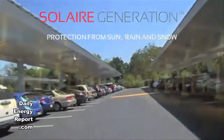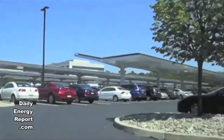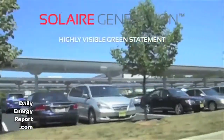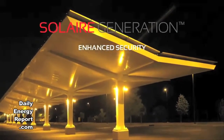Earlier this year, Solaire installed its patent-pending premium F2 solar parking structure as part of its Innovadius 100KW solar system at GE's facility in Plainville, Connecticut. The Plainville carport, with six Level 2 GE Durastation EV charging stations, is one of the largest of its kind in North America.